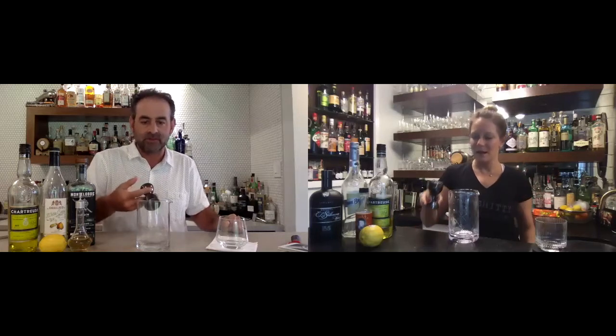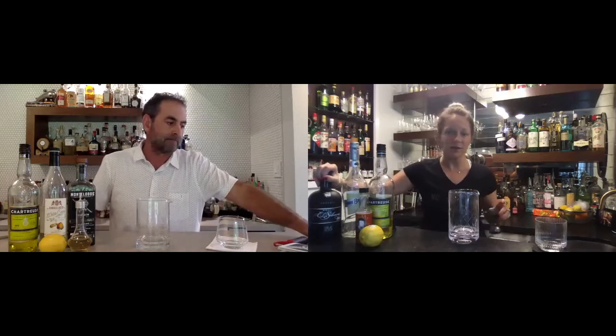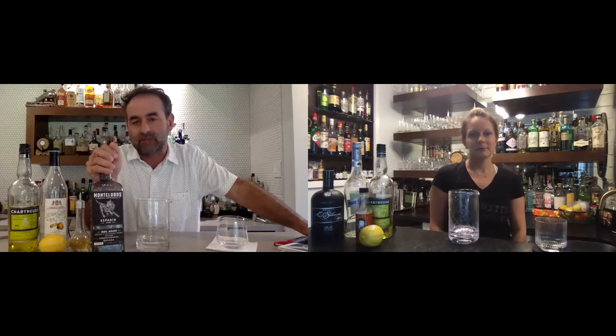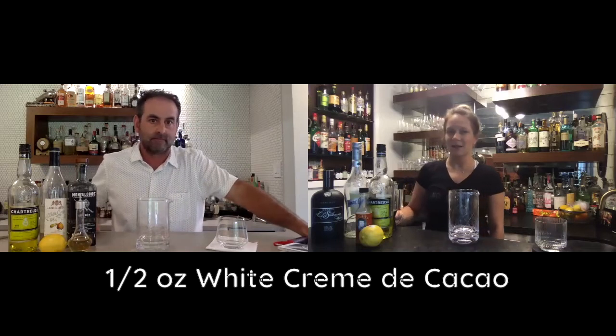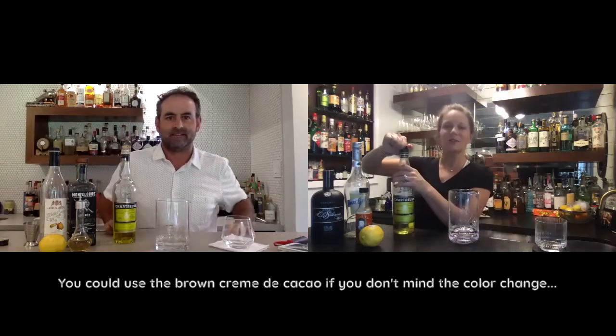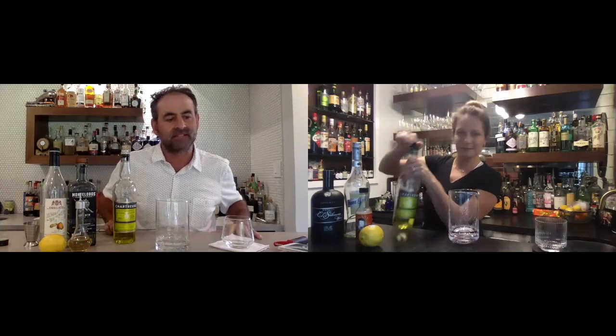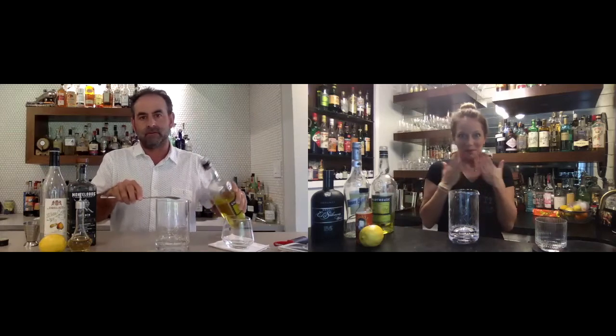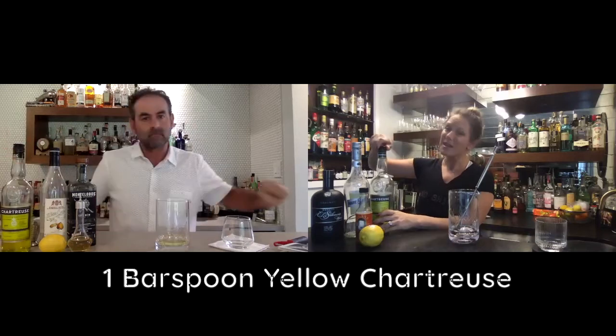Simple, easy-to-remember cocktail: two ounces of mezcal. The recipe actually calls for El Silencio, a pretty decent bottle at a very low price point — not as smoky as some but decent. A scant half ounce of clear creme de cacao — use the clear stuff. The beauty of this cocktail is how clean and crisp it looks.